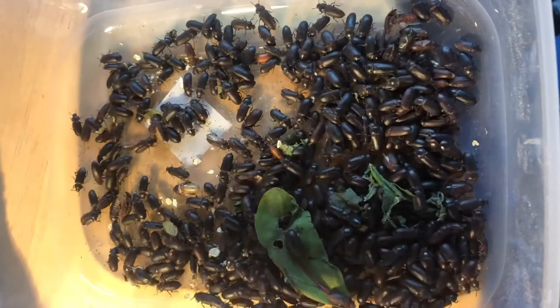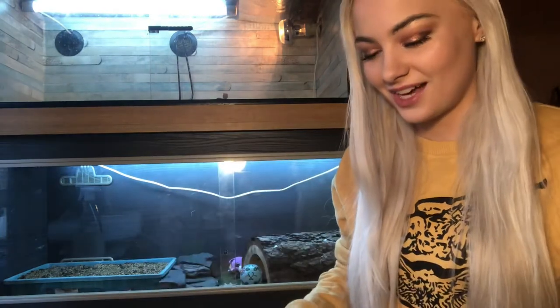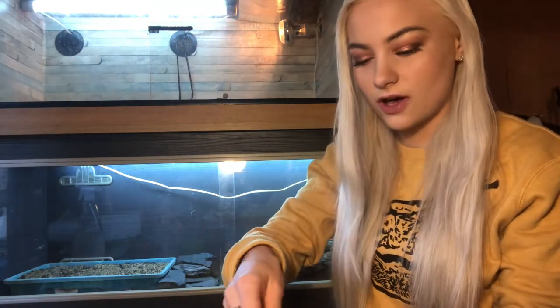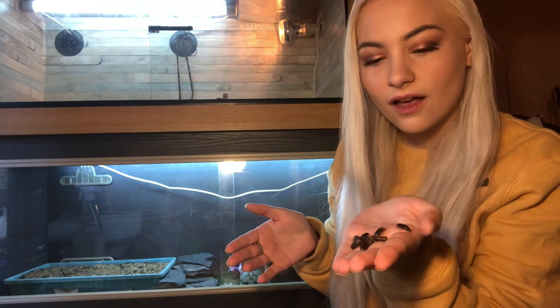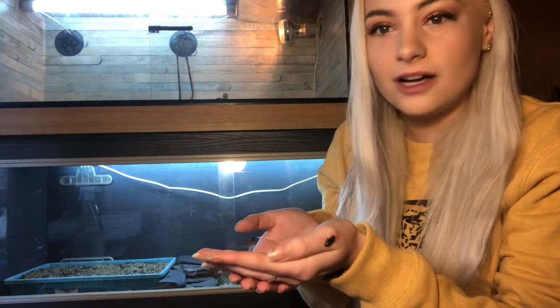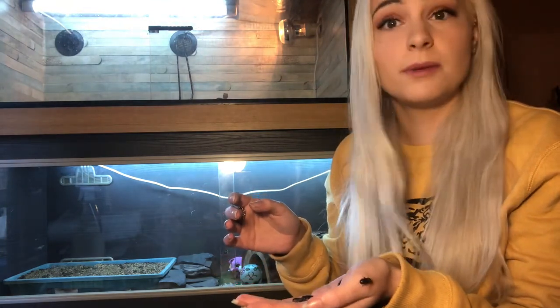On to round two, and these are the mealworm beetles. I nearly stuck my hair in the mealworm beetles, which would not have been good at all. These are what mealworms turn into. They're not scary at all — they're just quite small and move quite fast. They're quite chilled, not too bothered by me. They're probably thinking, why have you got me out? Going on a little run. These guys are really, really sweet. They don't have a bad bone in their body, and I've never been bitten by one either.